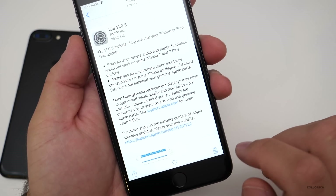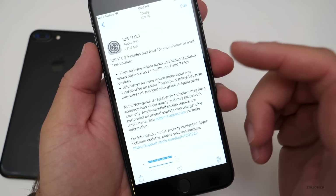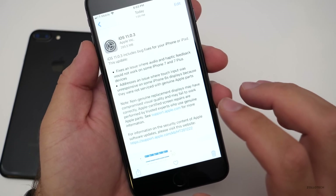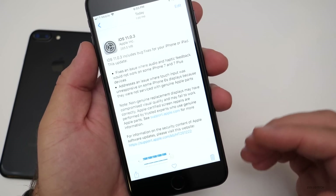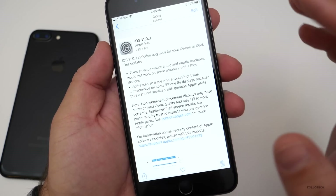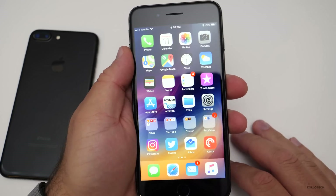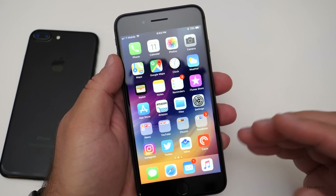Apple is basically trying to get you to go to the Apple Store to get your screen repaired, and in many cases it's less expensive than going to some of the stands you might see in malls. However, you can do it on your own if you buy a screen online from Amazon or somewhere like that, and it still should work where it wasn't before.